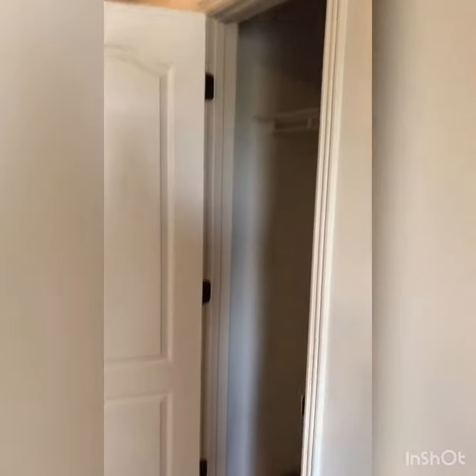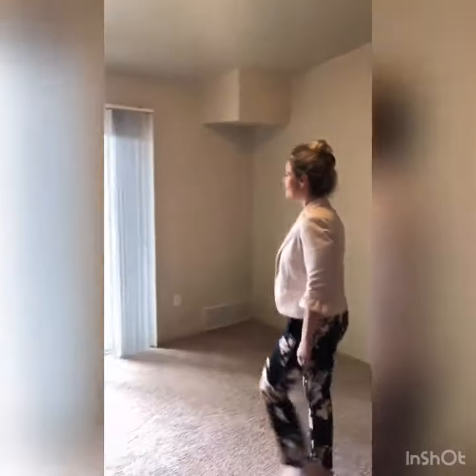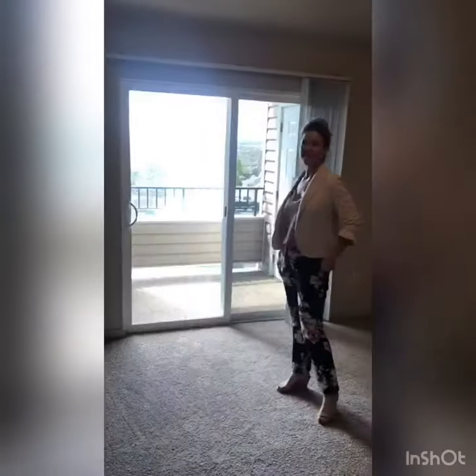This home comes equipped with an entry coat closet. It's a top floor, so it has vaulted ceilings and a deck with a great view facing south. You can almost see the Columbia River from here.